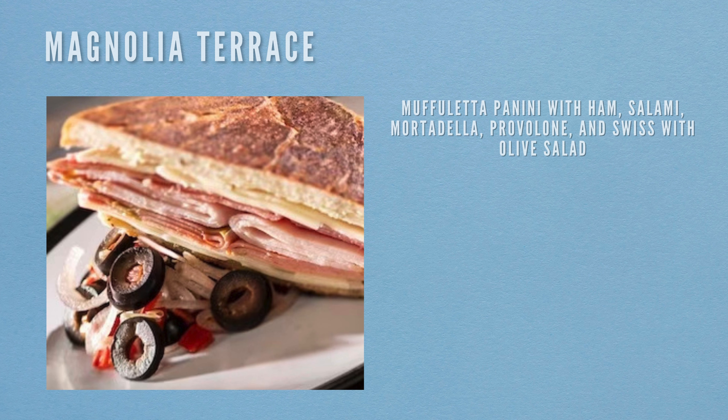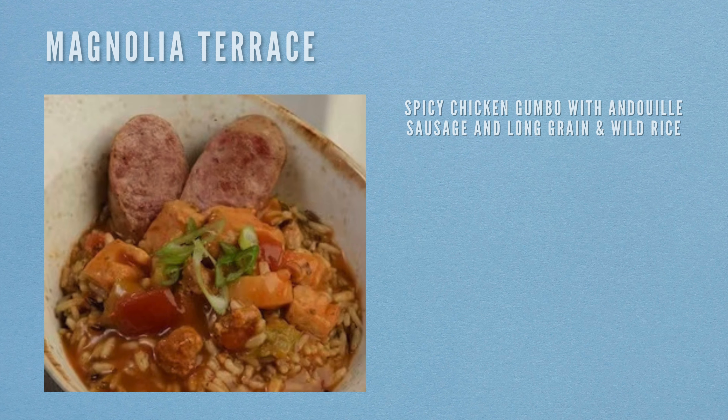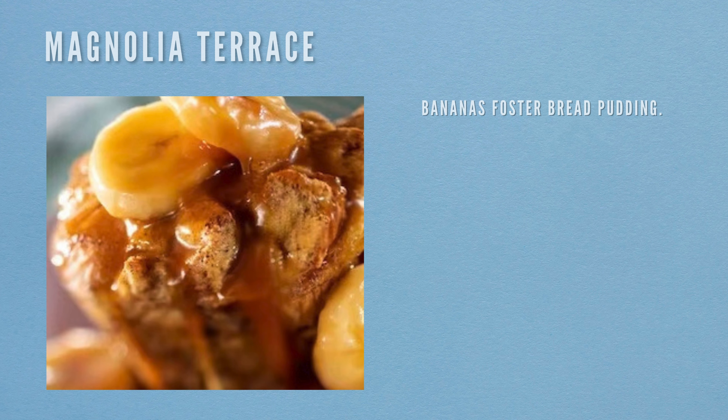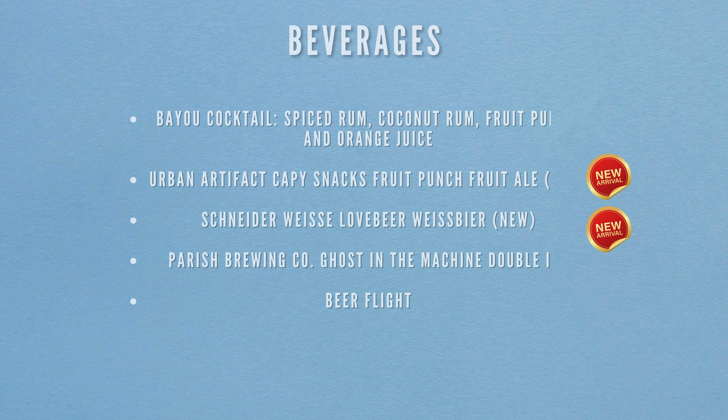The next location is Magnolia Terrace. Food items include the Muffuletta Panini with ham, salami, mortadella, provolone and Swiss with olive salad, a spicy chicken gumbo with Andouille sausage and long grain and wild rice, and banana foster bread pudding for dessert. Beverages include the Bayou Cocktail (spiced rum, coconut rum, fruit punch and orange juice), Urban Artifact Cappy Snacks Fruit Punch Fruit Ale (new), Sonder Visor Love Beer (new), Parish Brewing Co. Ghost in the Machine Double IPA, and the beer flight.